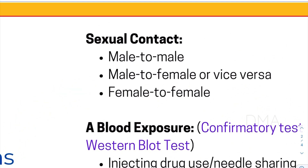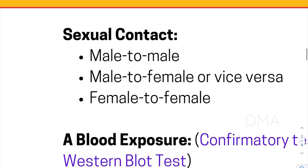Let's look at the different ways through which HIV could be transmitted. Firstly, via sexual contact — via male-to-male sexual contact, or male-to-female, or even via female-to-female sexual contact.